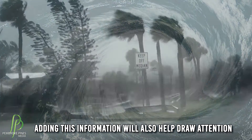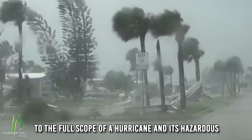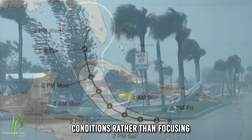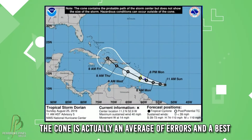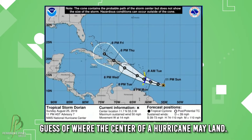Adding this information will also help draw attention to the full scope of a hurricane and its hazardous conditions, rather than focusing solely on the center line of the cone. The cone is actually an average of errors and a best guess of where the center of a hurricane may land.